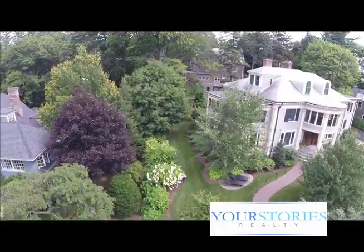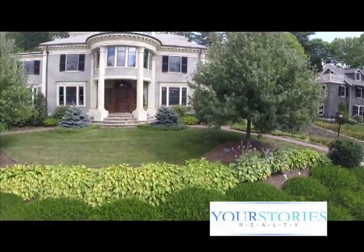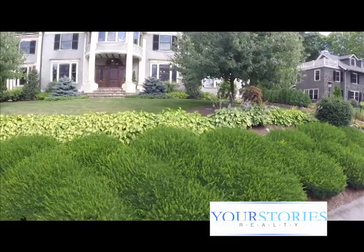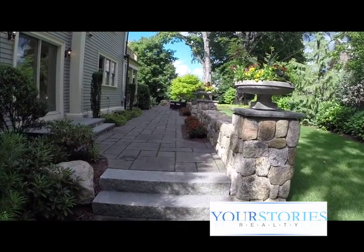Just a couple of years later, we relandscaped the property. A lot of the old original plantings had grown up and covered the base of the house, so we took those out and instead added an additional layer of plantings further away from the house. We kept many of the original features, like the old original concrete stairway and wrought iron railings, and reproduced them around the rest of the property as we did that.